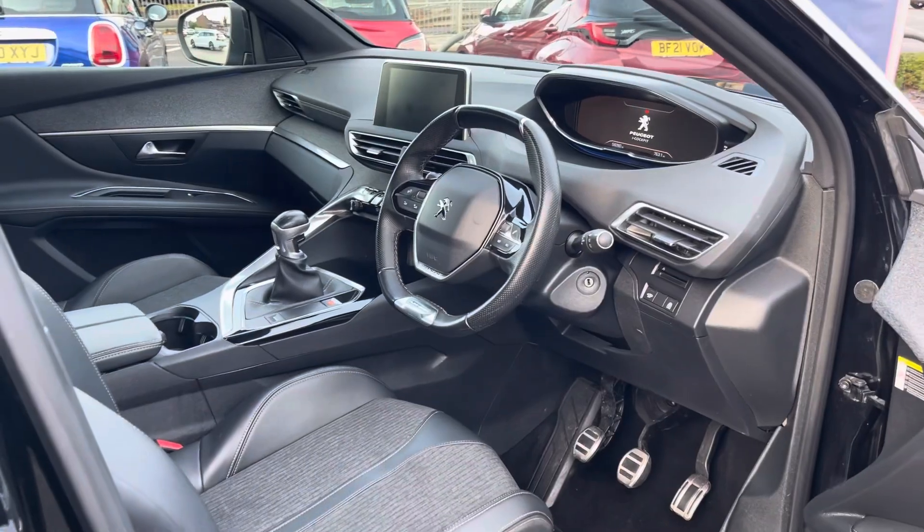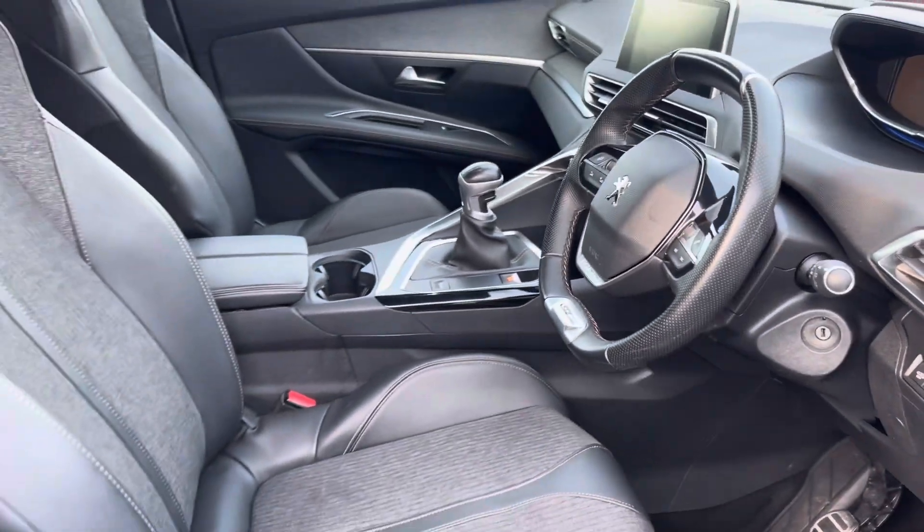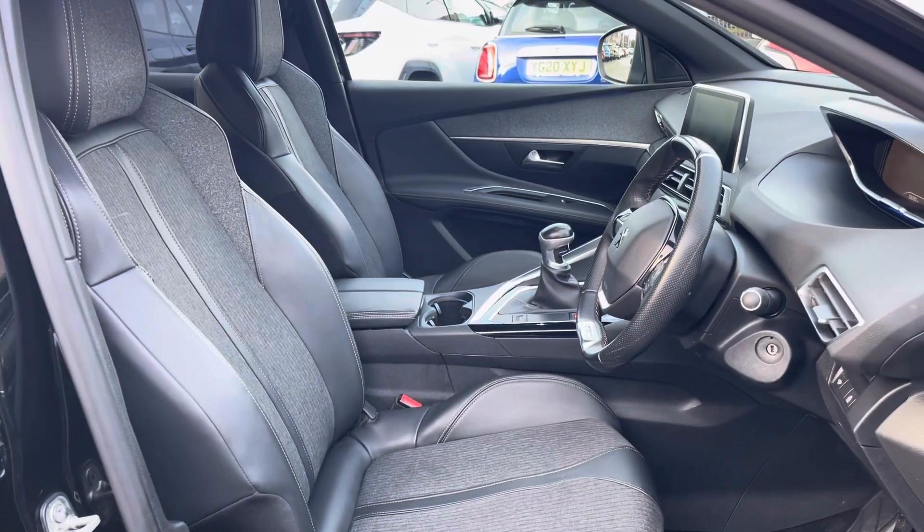Into the front and the driver is presented with a leather wrapped multifunction steering wheel with a GT Line logo, as well as partial leather seats for comfort.